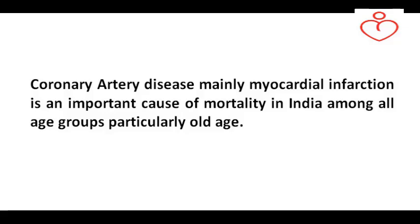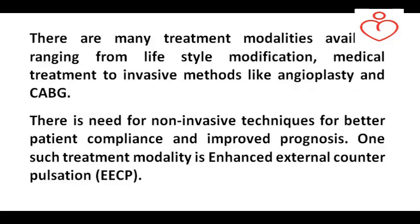Coronary artery disease, mainly myocardial infarction, is an important cause of mortality in India among all age groups, particularly old age. There are many treatment modalities available ranging from lifestyle modification and medical treatment to invasive methods like angioplasty and CABG. In spite of the above management methods, there is need for non-invasive techniques for better patient compliance and improved prognosis.